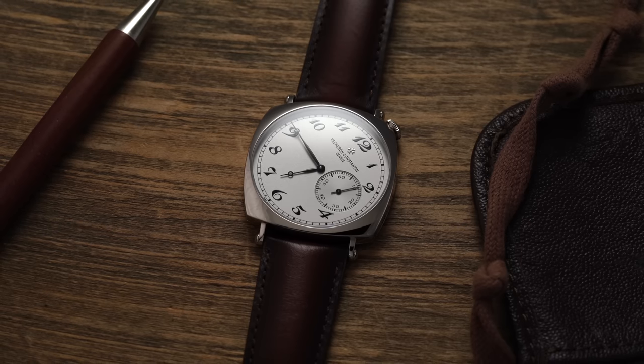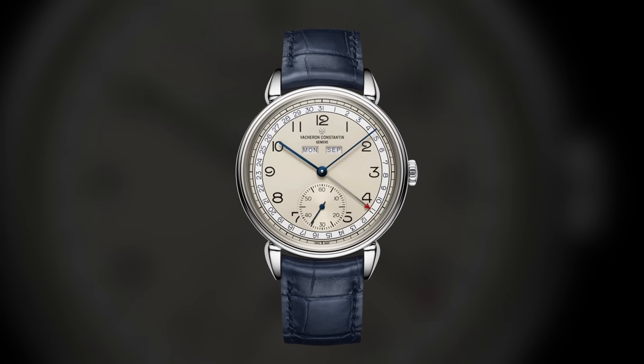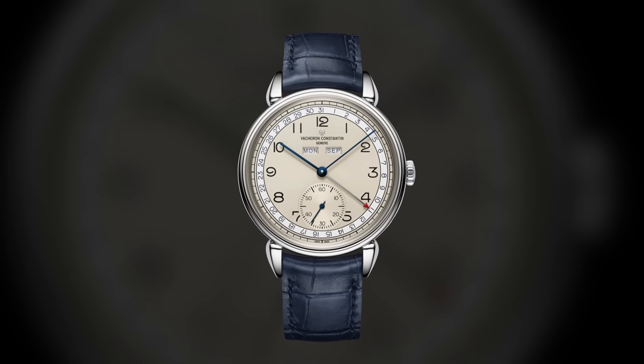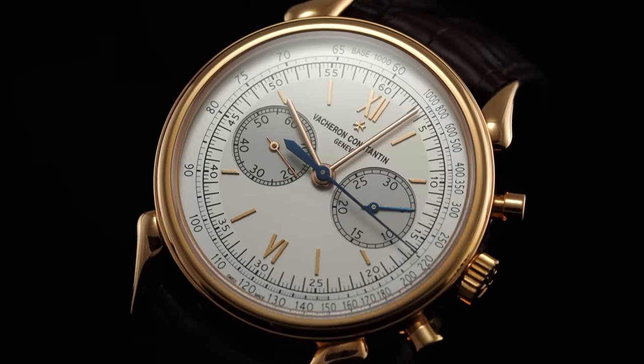Vacheron is a brand that certainly loves to pay tribute to their past, hence why they have a collection comprising some of their most storied designs known as their Historique collection. This part of their catalog contains fan favorites like the driving model American 1921, the 1942 triple calendar, and the recent revival we saw last year with the 222. Representing the chronograph within this elite company is a model that looks back to the 1950s, known as the Corne de Vache 1955.